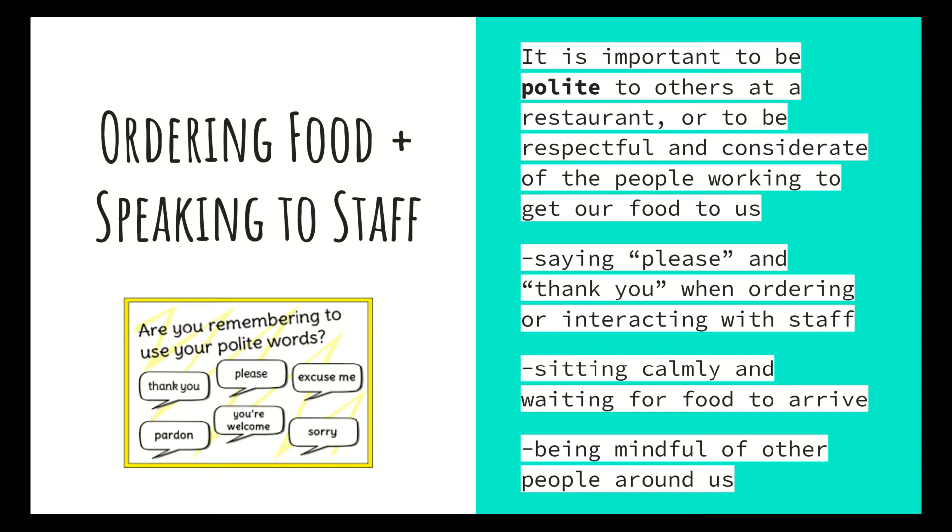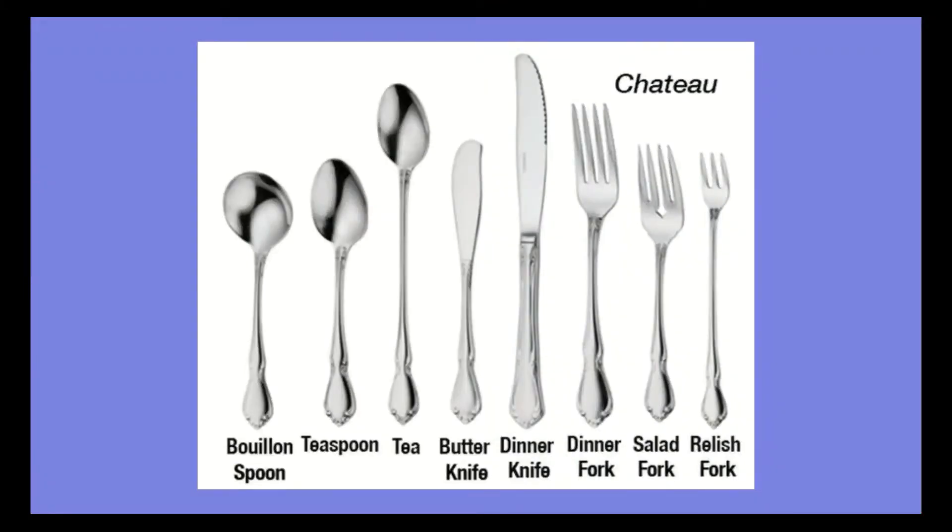We want to make sure the conversations we're having aren't ones that need to be held at home, because at a restaurant you're in a public setting. Talk about cool public things — not things that might make others or your own family uncomfortable. We also need to eat in a calm and cleanly manner.